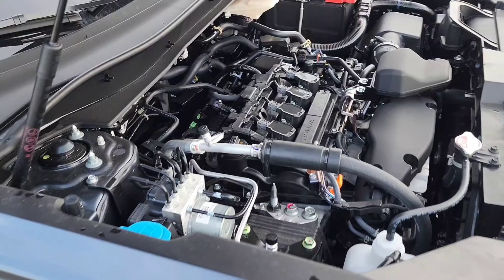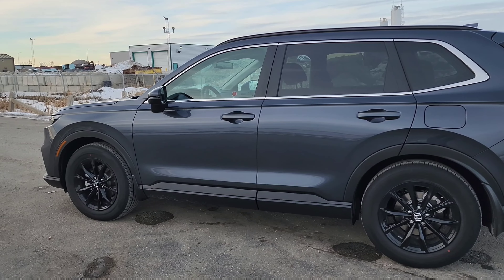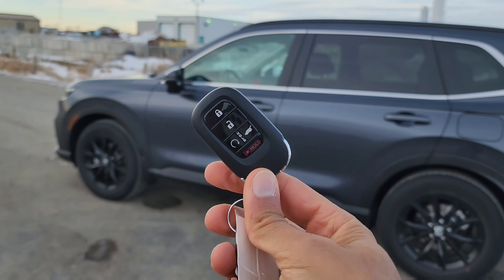Thank you to Wheaton Honda West of Calgary, Alberta for letting me borrow this all-new CR-V. If you're trying to get your hands on one and you're in the area, be sure to visit them — there's not too many around. The link to their website is right below in the description.